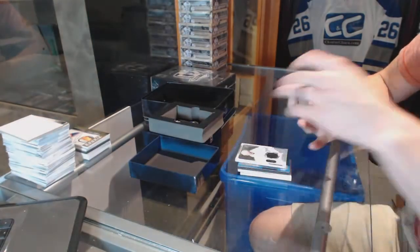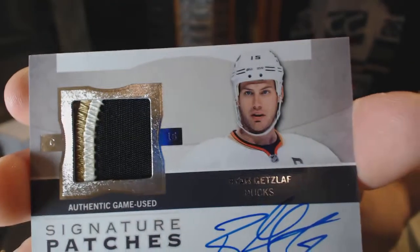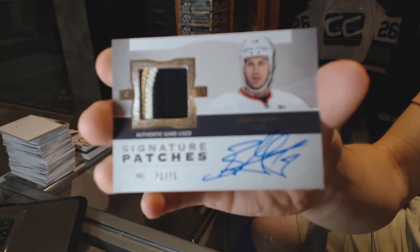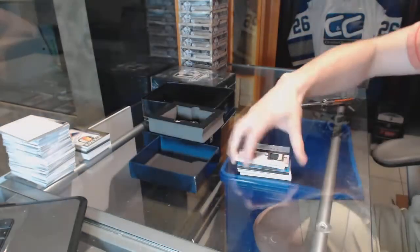And we've got a three-color 12-13 signature patches number 75 for the Anaheim Ducks, Ryan Getzlaff.